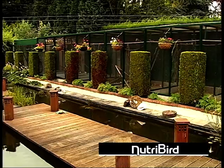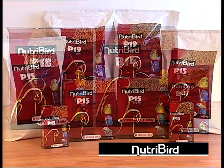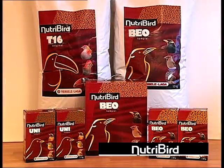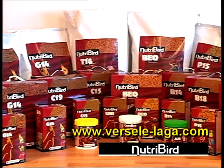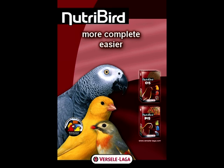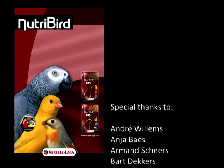All the information you need about Nutribird, its various products and packages, the transition period and useful tips, can also be found on our website at www.versele-laga.com. Nutribird — more complete, easier and healthier. Thank you.